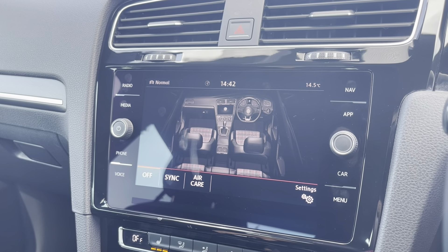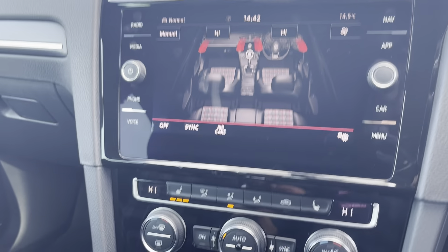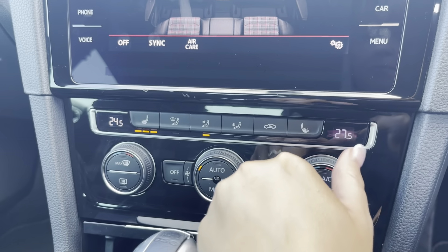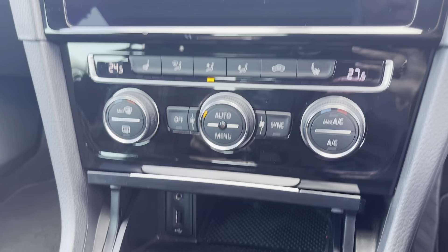You do have the option of controlling your air conditioning using the touchscreen, however you can use the manual dials just below the screen if you wish to do so. It is dual zone climate control, ensuring the internal temperature is perfect for you and your passengers all year round, and this is also where you'll find your buttons for heated seats — perfect for those winter months.